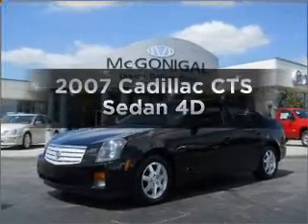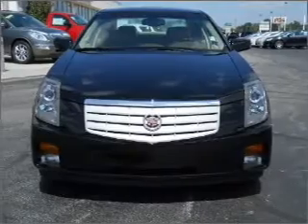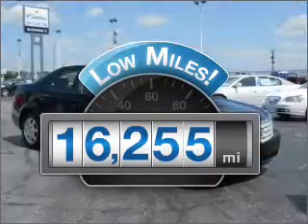Imagine yourself in this 2007 Cadillac CTS. This is the set of wheels you've been looking for. With low miles, this automobile will take you far and get you where you want to go.